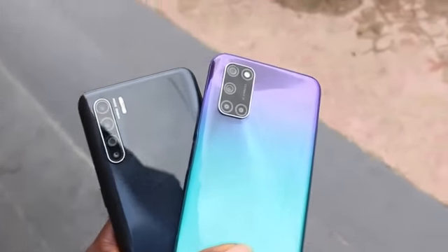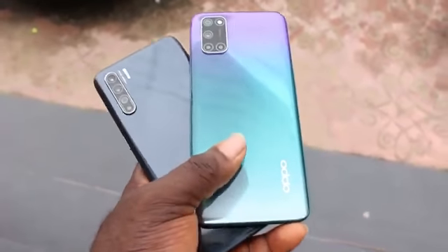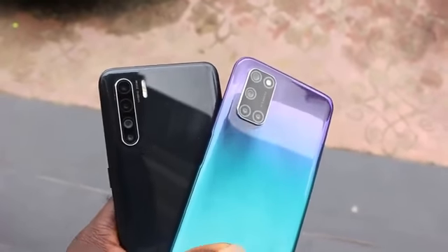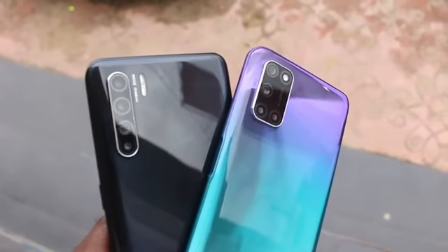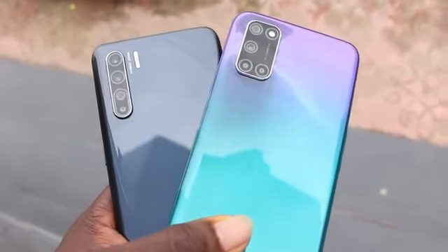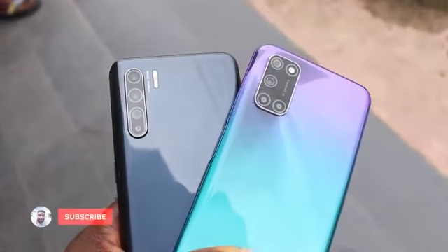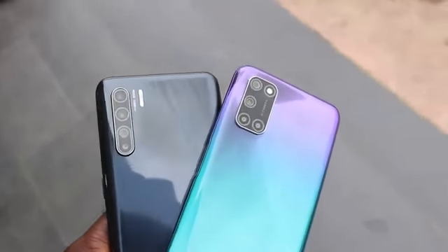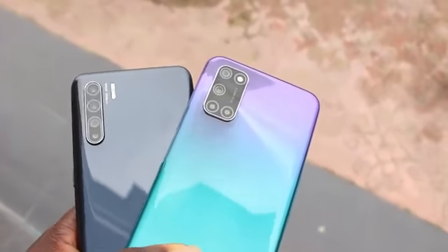So which camera would you choose? The overall performance in this comparison — the Oppo A92 or the Oppo Reno 3? If you were to buy your next camera smartphone, what would be your choice? Please drop your comments down below. If you enjoyed this video or any other video from this channel, a subscription would be massively appreciated. Thank you so much for watching — I'll see you soon. Peace.